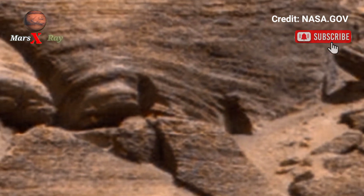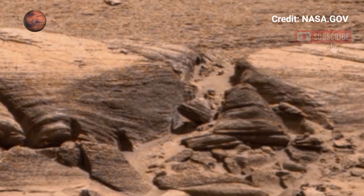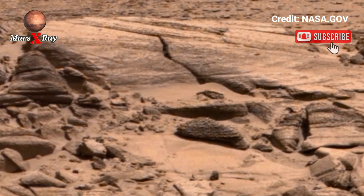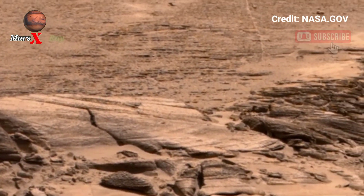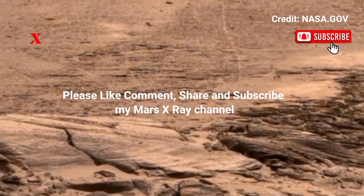...an almost cinematic view of the alien world. Scientists use such visuals to better understand Mars' past, including its potential to host life. It is not just science — it's art from another planet. Each pixel carries the story of this distant world.